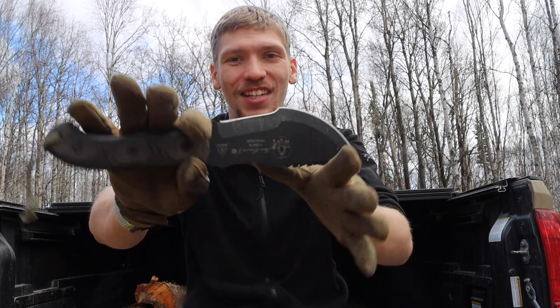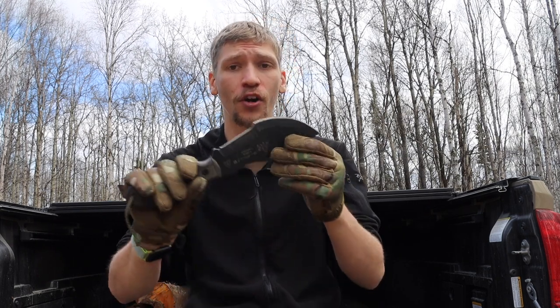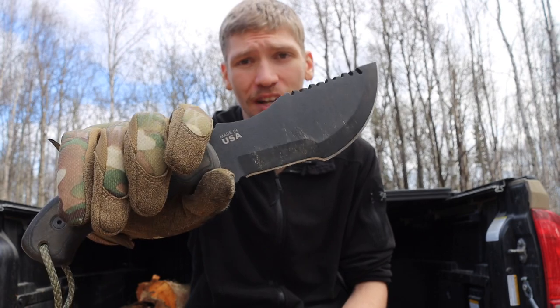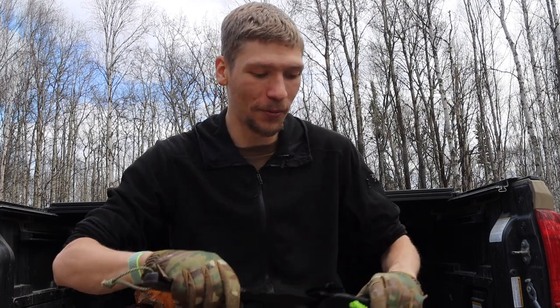This next one might not be the most practical but definitely screams apocalypse — the TOPS Tom Brown Tracker. TOPS has other knives like the Toma Field Knife or the Armageddon that would also fit, but the Tracker is a pretty good survival blade and would make a really neat apocalypse blade. It wouldn't necessarily be the best for self-defense unless you count intimidation — whipping this out on an attacker would be very intimidating. In a zombie apocalypse it could work as a makeshift cleaver, and it really fits the dystopian, alternate-reality concept of apocalypses.